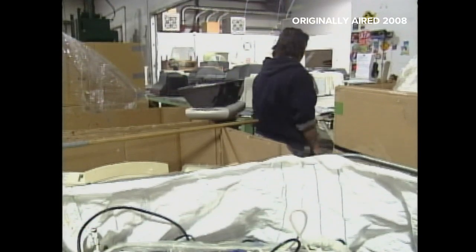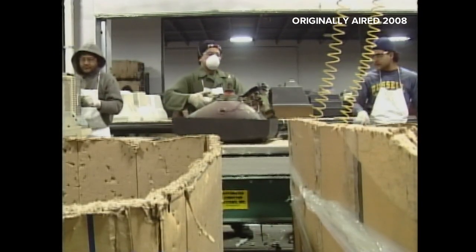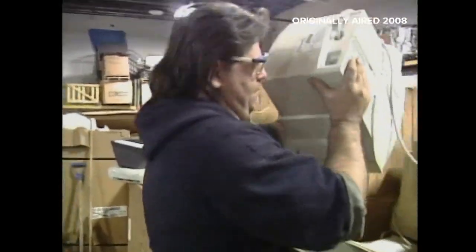Whether it's plastic or steel, if it's an electronic device and it can be plugged in, we can recycle it — telephones, coffee makers, hair dryers, VCRs. Uniwaste takes those items and more, but the bulk of its business is recycling old TVs and computer monitors.